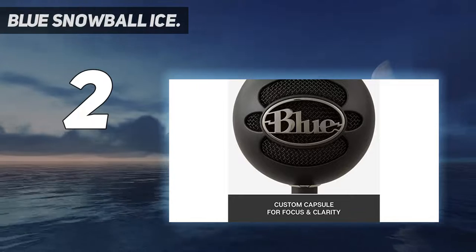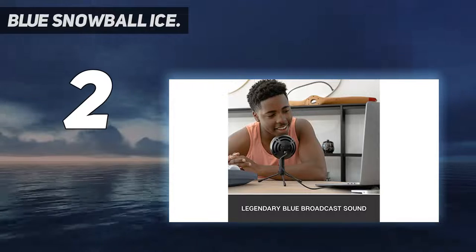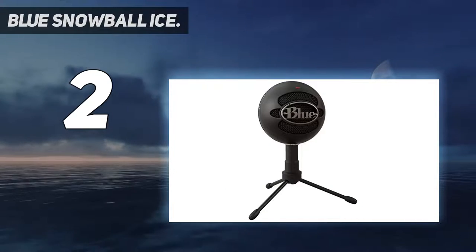On the whole, the Blue Snowball Ice is a very affordable solution that allows you to replace your computer's built-in mic with a high-quality and easy-to-use USB microphone.